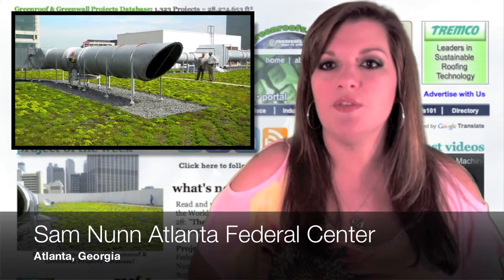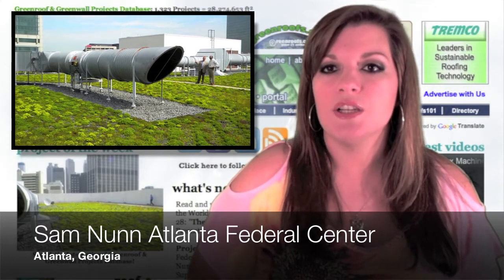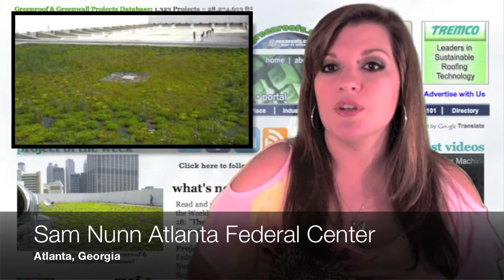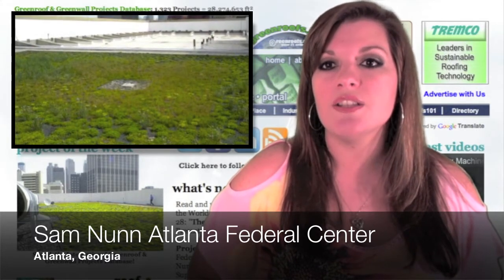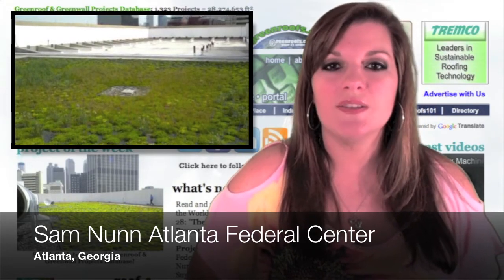Utilizing American Recovery and Reinvestment Act funds, the $2.6 million project renovation's goals, consistent with the General Services Administration's roofing program, were to provide thermal and moisture protection, conserve energy and the environment, reduce utility costs, and help attain energy security by meeting Energy Independence and Security Act requirements.